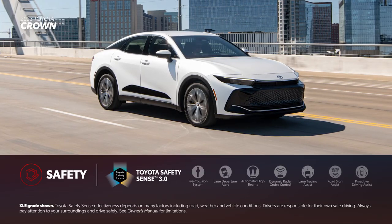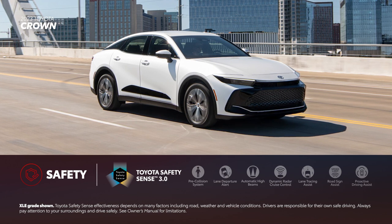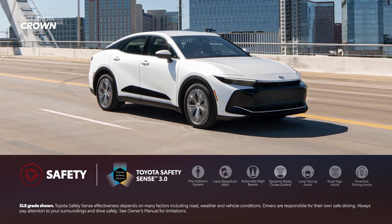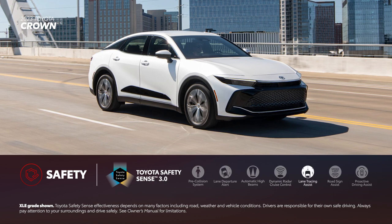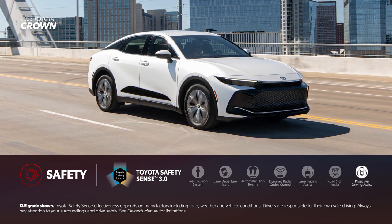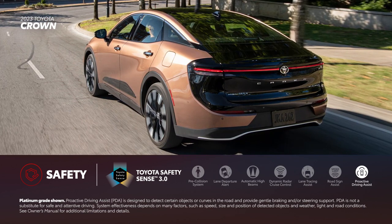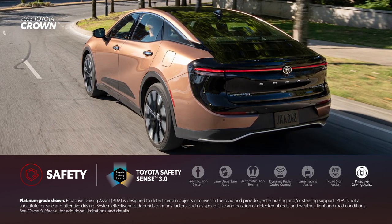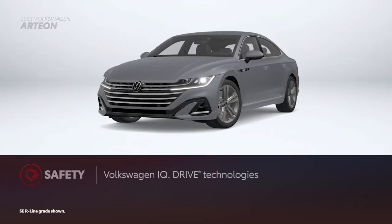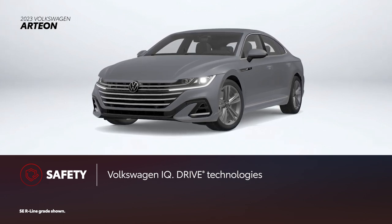Every Toyota Crown comes standard with Toyota Safety Sense 3.0, a suite of active safety and driver assistance features. This bundles together pre-collision system with pedestrian detection, lane departure alert with steering assist, automatic high beams, full-speed range dynamic radar cruise control, lane tracing assist, and road sign assist. Toyota Safety Sense 3.0 also features Proactive Driving Assist, which uses the vehicle's camera and radar to provide gentle braking into curves, or gentle braking and/or steering to help control distance between your vehicle and a preceding vehicle, pedestrian, or bicyclist. Volkswagen's IQ Drive suite of active safety and driver assistance features come standard on Arteon, containing similar features to Toyota Safety Sense.